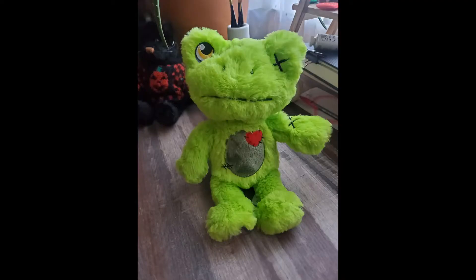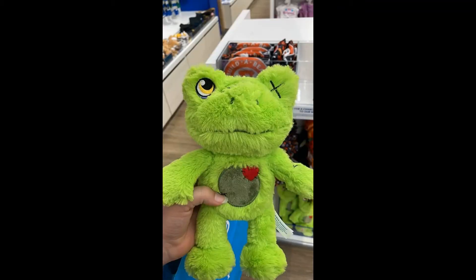This is the first look at the Zombie Spring Green Frog that is coming for Halloween 2022. The zombie frog was discovered in the US at local selected Builder Bear stores, which have put it out early.